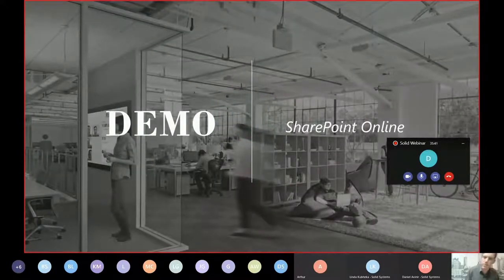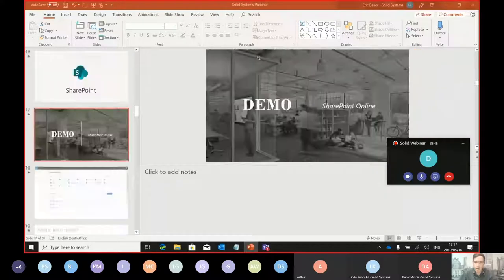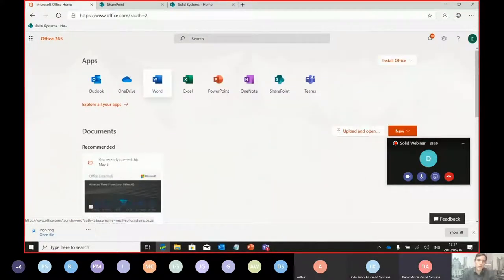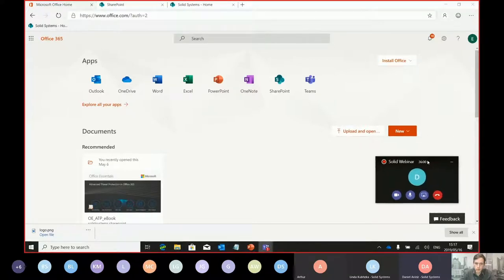Let's dive straight into the demo. I'll take you through a scenario I've specifically put together. — Eric, I don't know what you're sharing but there's the Solid Webinar icon in the top right of the screen — you may want to minimize that. — There we go.